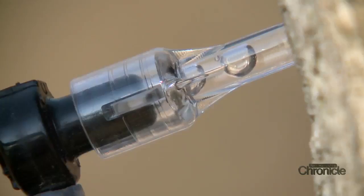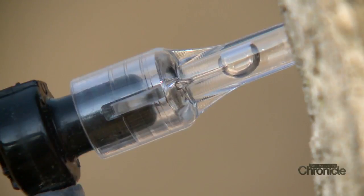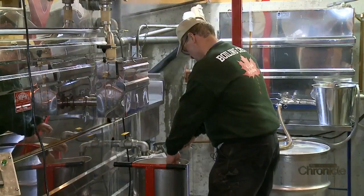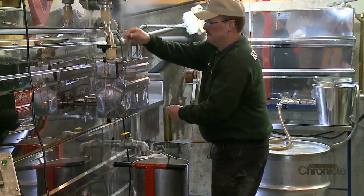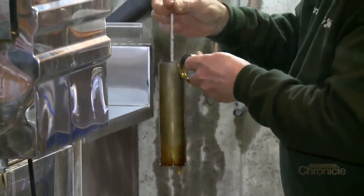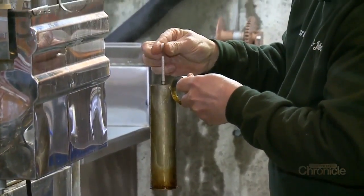Stuart and John now have 10,000 taps and produce 2,500 gallons of syrup a year. Stuart is in charge of the boiling and filtering process. It's a little heavy right now, so we're going to thin it down just a little bit.